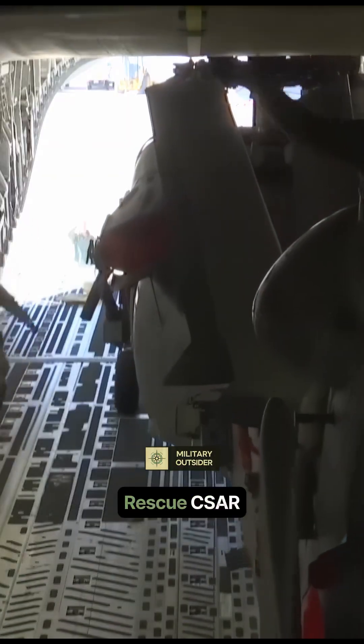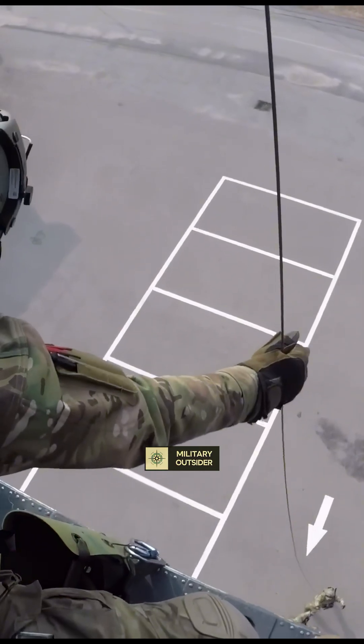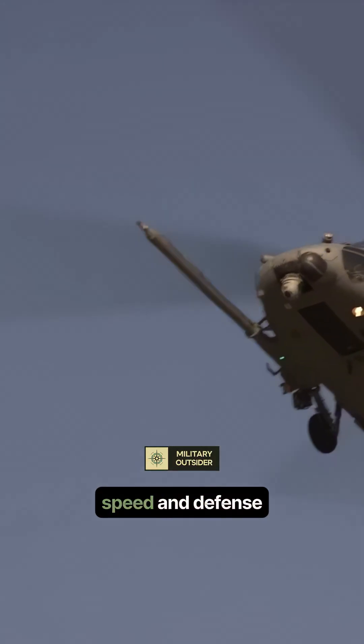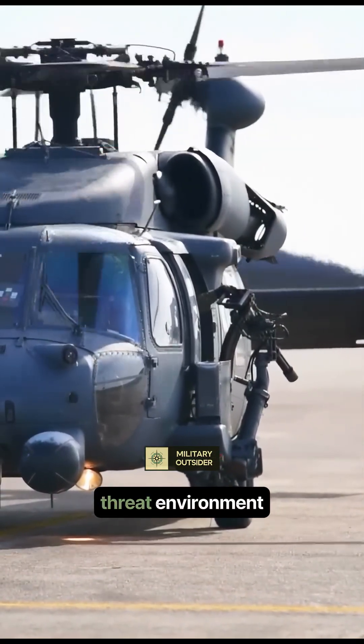Combat search and rescue (CSAR) means flying into the most contested, deadly airspace to save downed pilots. This mission profile is inherently high-risk, demanding maximum stealth, speed, and defense — areas where the older Pavehawk is now severely outclassed by the escalating threat environment.